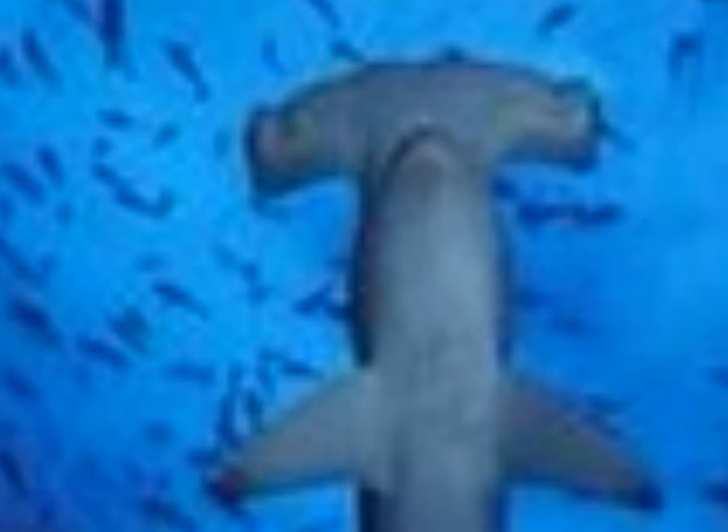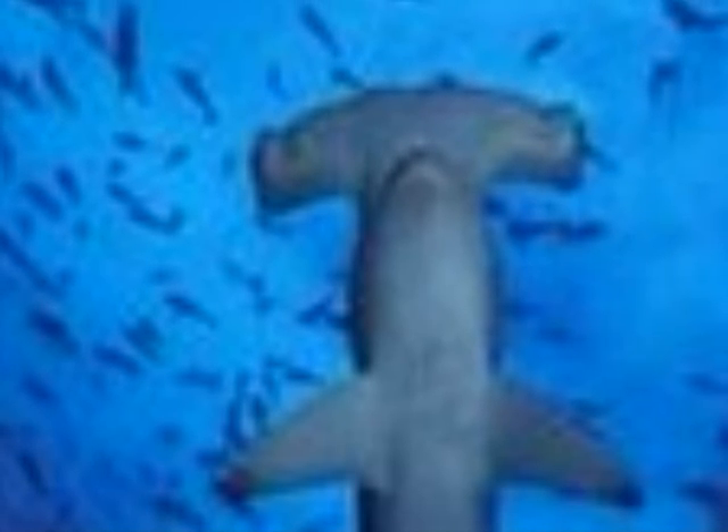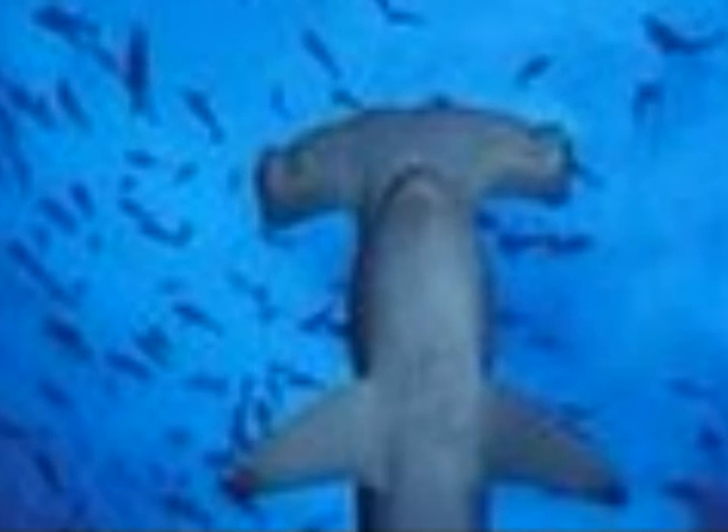I am going to be talking about the hammerhead shark's habitat. The great hammerhead swims in warm and relatively shallow water along the coastlines and goes over the continental shelf.